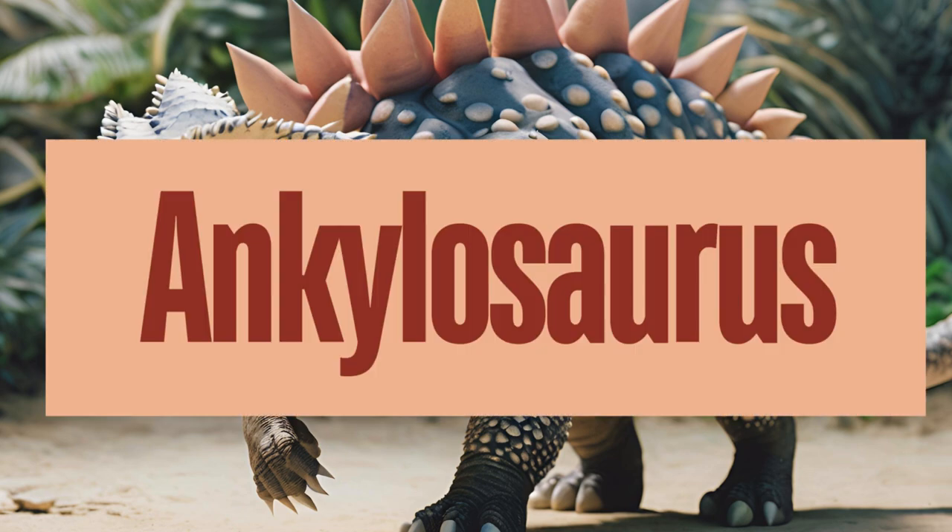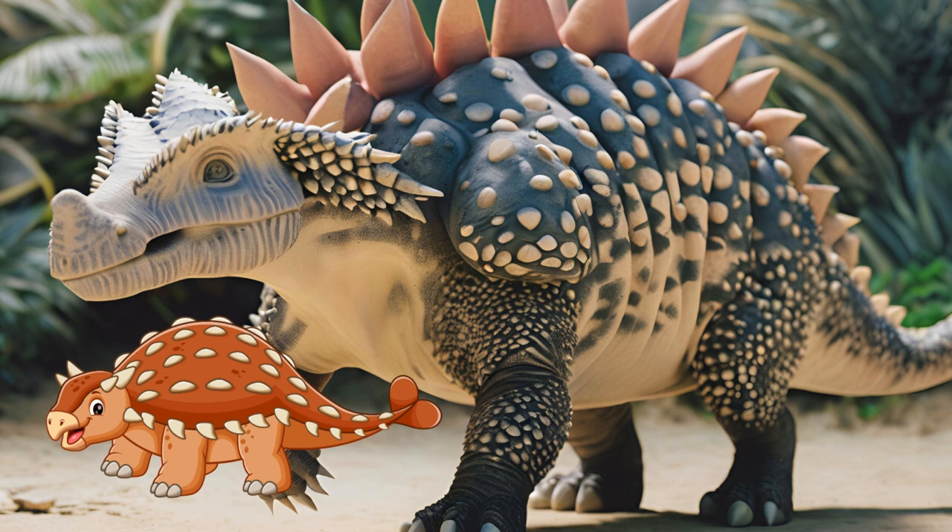Ankylosaurus is one of the most famous and well-armored dinosaurs, known for its distinctive body armor and club-like tail. Ankylosaurus was a herbivore, feeding primarily on low-lying vegetation — it had a beak-like mouth for cropping plants and small leaf-shaped teeth for chewing. Fossils have been found primarily in North America, particularly in Montana, Alberta, and Wyoming. How do you think Ankylosaurus used its tail for protection?